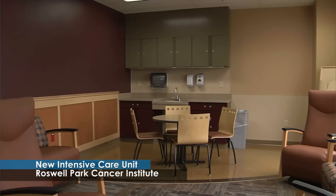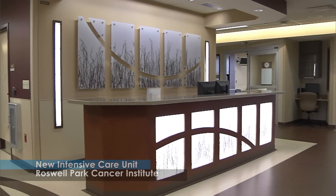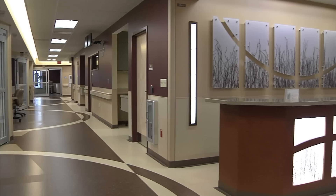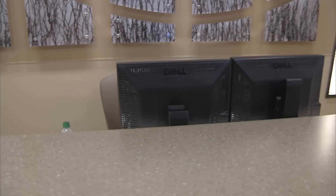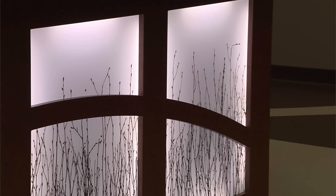Hello all, my name is Laura Shoemaker. I'm in Facilities Planning at Roswell Park Cancer Institute, and welcome to our new ICU. Upon arrival to the new ICU, there is a reception desk to greet all. It is central within the unit and designed to accommodate two to three people, with multiple levels of lighting to be inviting at all times of day.